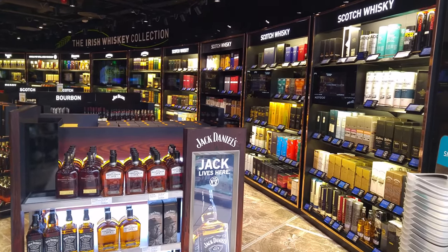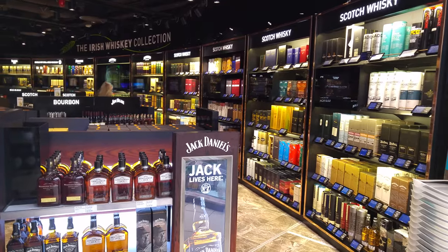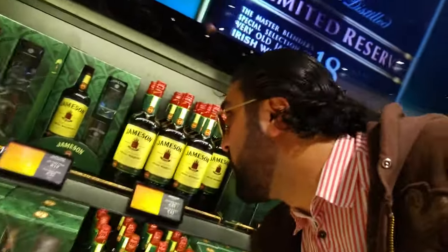I'm at the Duty Free right now in Dublin Ireland Airport and I want to buy some Irish whiskey. It would be really strange if I didn't buy any kind of whiskey because I'm in Ireland — this is the place where they make the best whiskey. I'm gonna go all classic and get some Jameson right here, 23 euros, which is about 43 euros if it's not duty free. Looks pretty good — check it out.